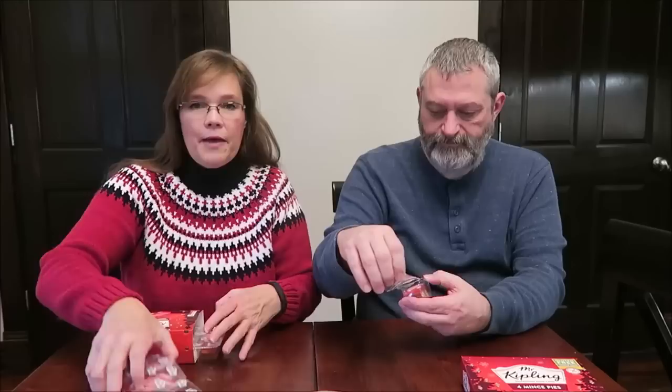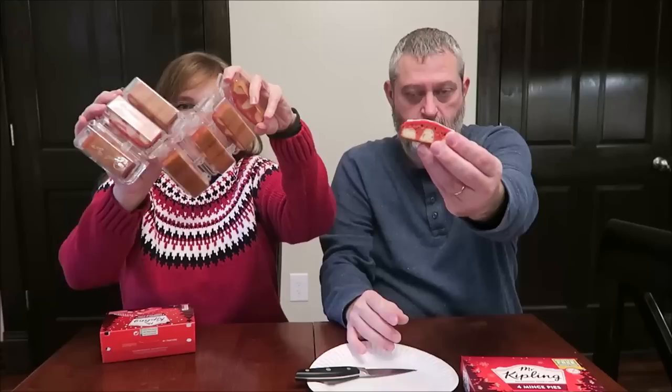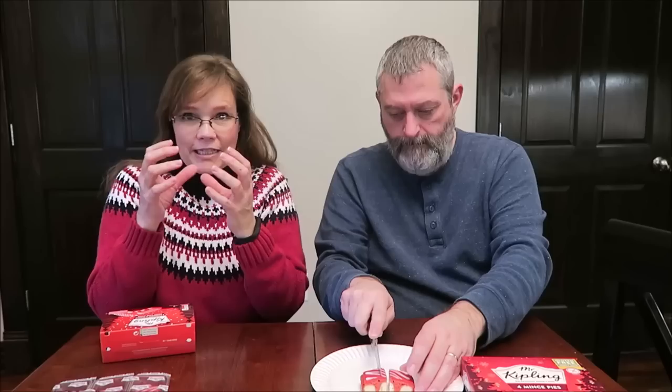These are the Mr. Kipling Raspberry and Vanilla Candy Cane Slices. They just look like candy canes, but they're not — they're raspberry and vanilla. They come in packages, which is nice because each individual cake is in its own little capsule to keep it fresh.